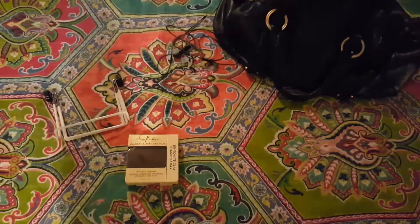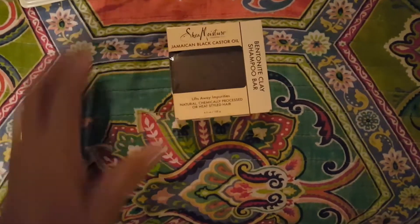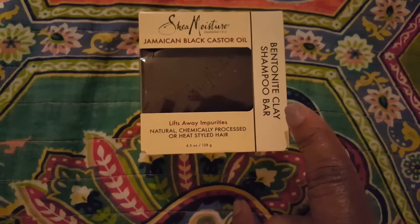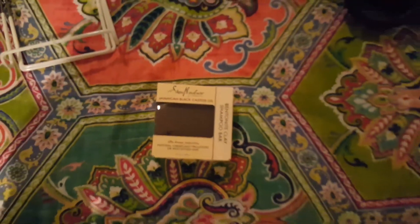My friend Emily says we should always have something to look forward to. This is my something to look forward to — I've never seen this before. I've always wanted to try a shampoo bar, and the fact that this one has bentonite clay in it makes it my something to look forward to on my wash day this week.